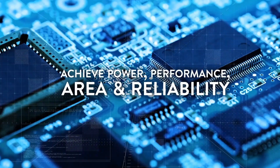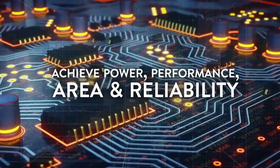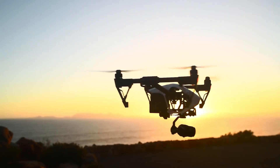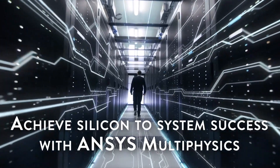Solve your engineering challenges across the full spectrum of chip, package, and system design. Leverage best-in-class simulation. Accelerate time-to-market. Guarantee product performance. Achieve first-time silicon-to-system success — with ANSYS.